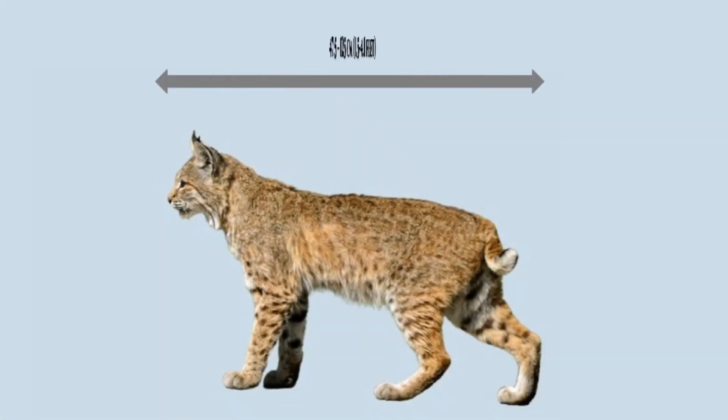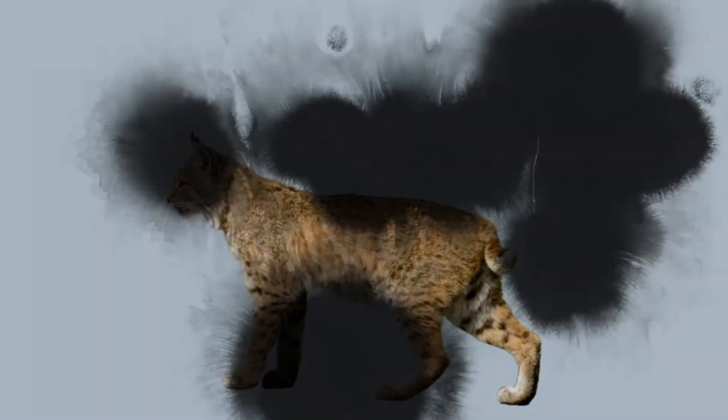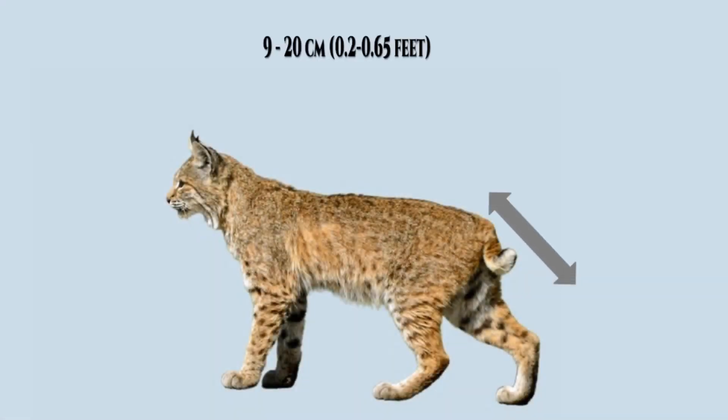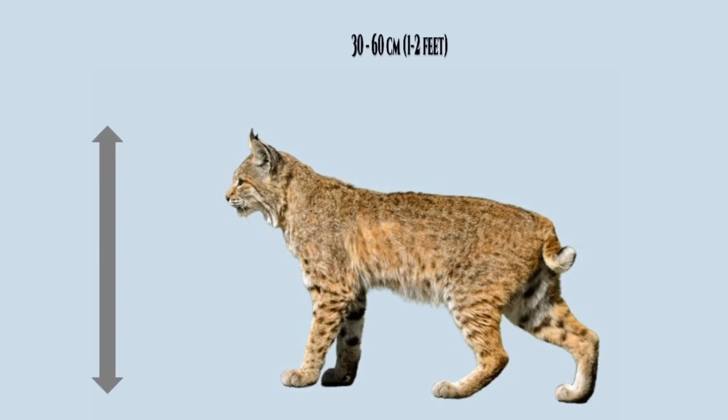The adult Bobcat is 47.5 to 125 centimeters, that is 1.5 to 4.1 feet long, from the head to the base of its distinctive stubby tail. The tail is 9 to 20 centimeters, that is 0.2 to 0.65 feet long. An adult stands about 30 to 60 centimeters, that is 1 to 2 feet at the shoulders.